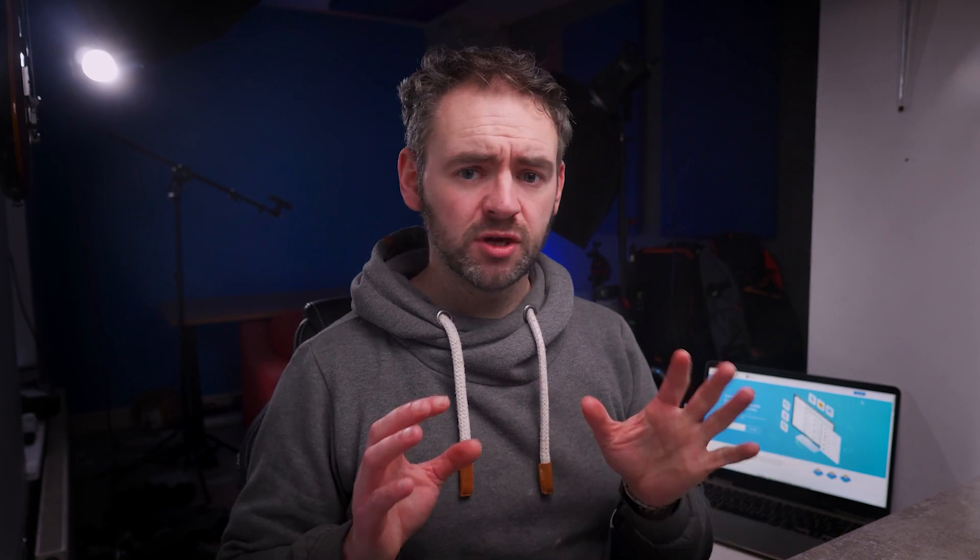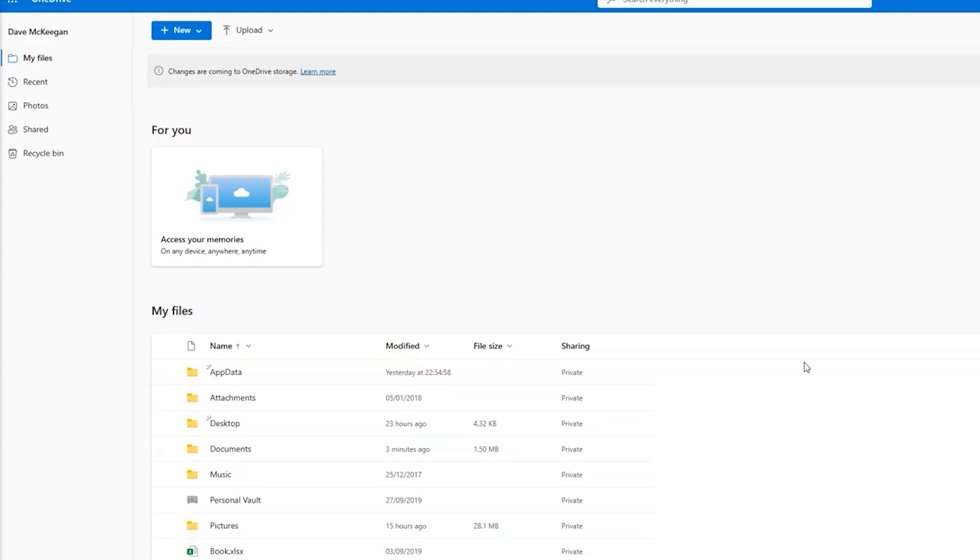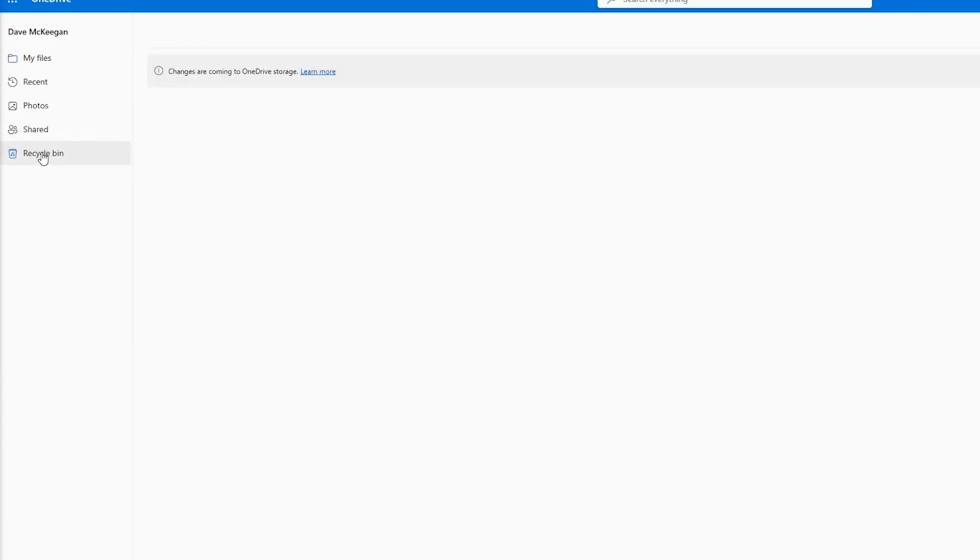Open any browser on your PC and visit OneDrive. Then sign in with your Microsoft account. Now right-click on the OneDrive icon and select View Online. Then scroll to the left-hand side and click on Recycle Bin. Then right-click on any files that you want to retrieve. You can go to the box near the file name and click on it. After selecting the file, simply hit the Restore button.